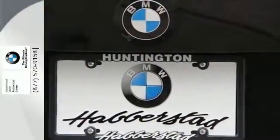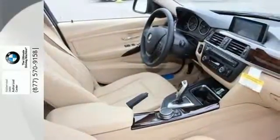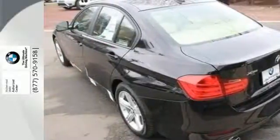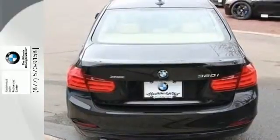It also has BMW's advanced safety system for the integrated deployment of both passive and active safety features for your total peace of mind. Control the road with all-wheel drive. Feel the rush of excitement again.